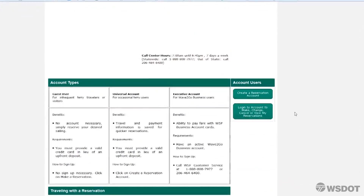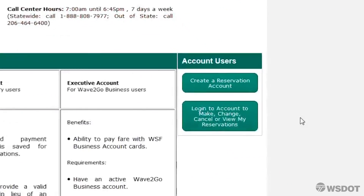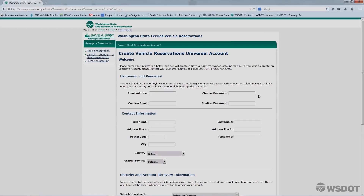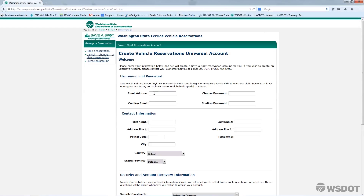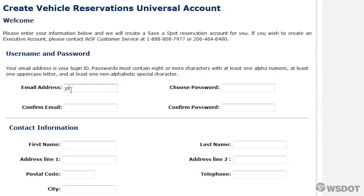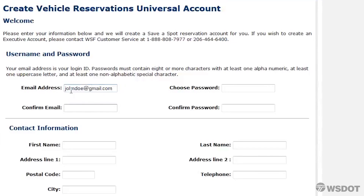Halfway down the page under Account Users, click on the green button that says Create Reservation Account. This will take you to a form where you can fill out your personal information. On the form page, you will create a login, which is your email address, and choose a password.